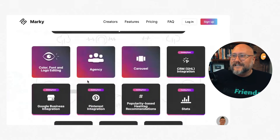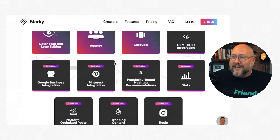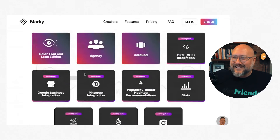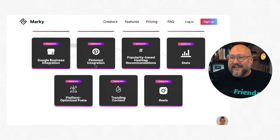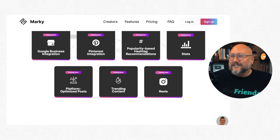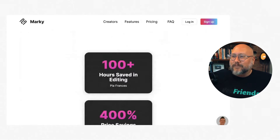Additional features to 10X your social media accounts include color, font, logo editing, and agency tools, with carousel stats coming soon. You can see a lot of this is still 'coming soon,' but I did just see they integrated Pinterest. What I love is seeing it developing and progressing — they have plans and they're letting you know where they're going with the platform.